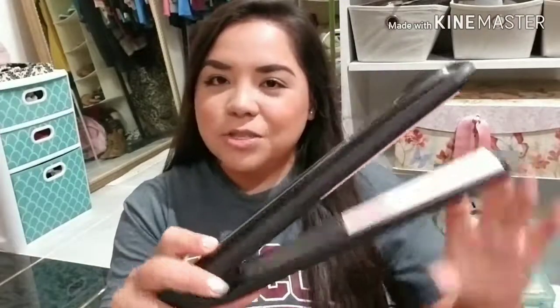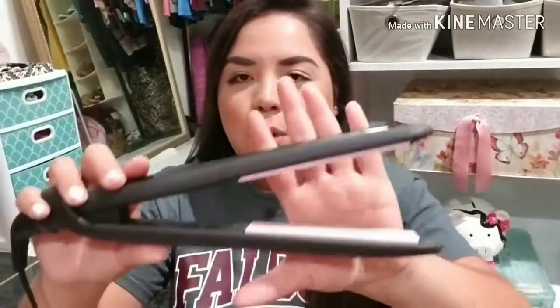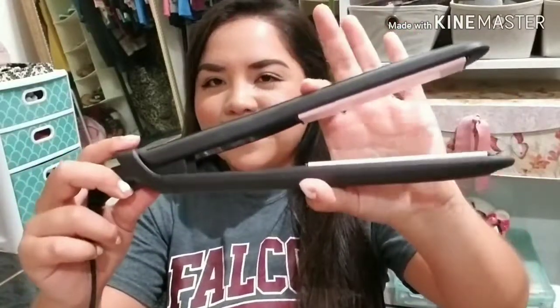I went to Walmart this morning. I got this hair straightener by the brand Remington — I love that it's digital and goes all the way up to 450 degrees. I used it this morning but my hair is pretty frizzy already because it's extremely hot outside. It works awesome and heats up super quickly.